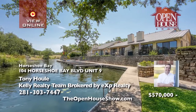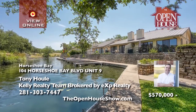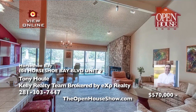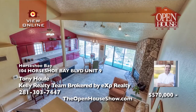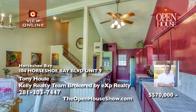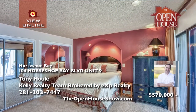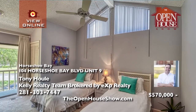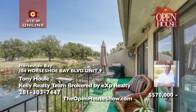Tony Houle presents this rare opportunity — a waterfront condo in The Landing, a charming pocket community within the Horseshoe Bay Resort. On a quiet channel, the condo comes with access to day docks. You'll love the one-and-a-half-story design with its spacious downstairs master suite, along with open-format living and kitchen to enjoy quality time with friends who can stay in the second bedroom and bath. Call Tony.